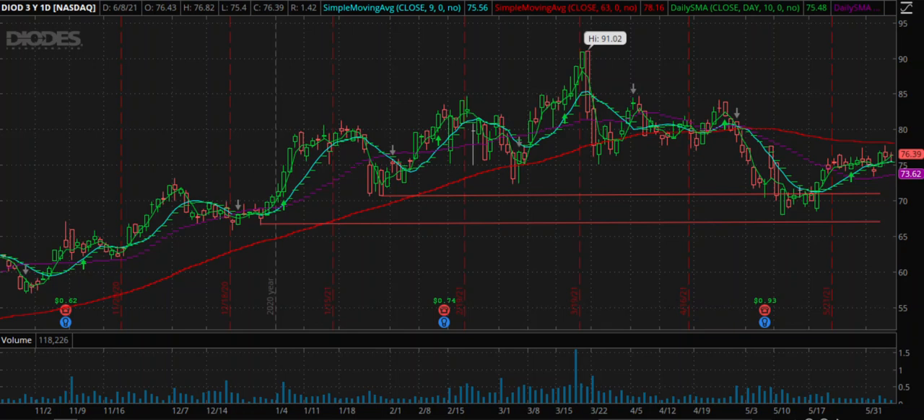Hi friends, welcome to Sural Trader channel. Today I will share with you one more trade that I have recently taken. I entered this trade a couple of days back on Monday. The company is called Diodes — a semiconductor company which makes semiconductor chips.